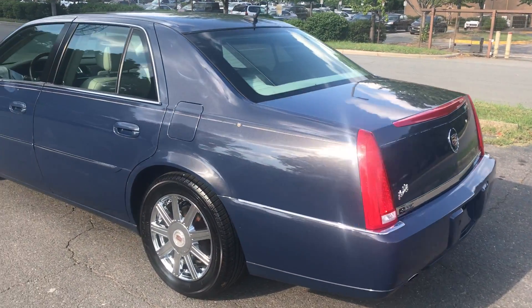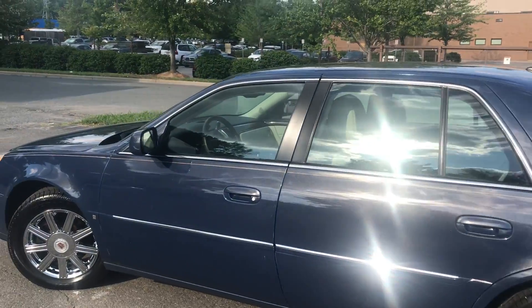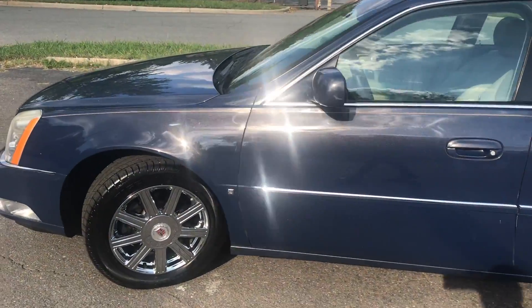Hello everyone, I'm Brian with Carolina Auto Imports here in Charlotte, North Carolina. Today's featured vehicle is this amazing 2008 Cadillac DTS sedan.